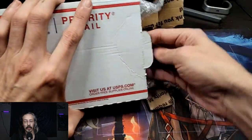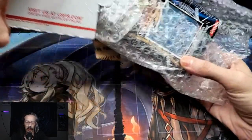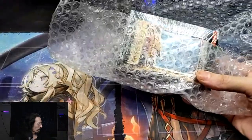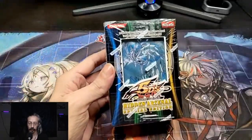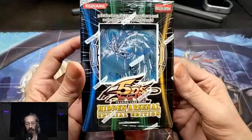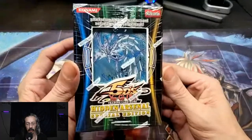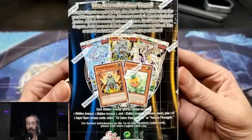I believe this is special edition number two. Got a few of these now, all different. See if I can get some multiples so we have a better chance to pull some of the cards.